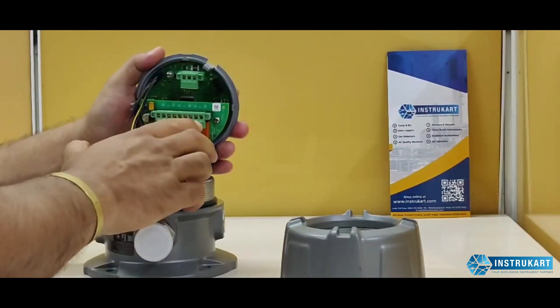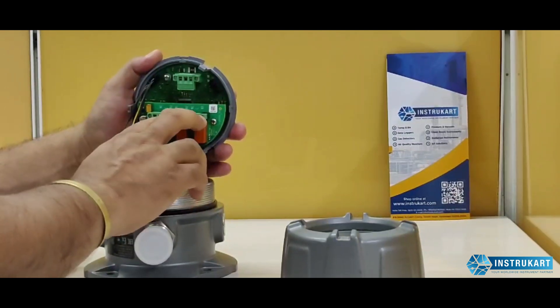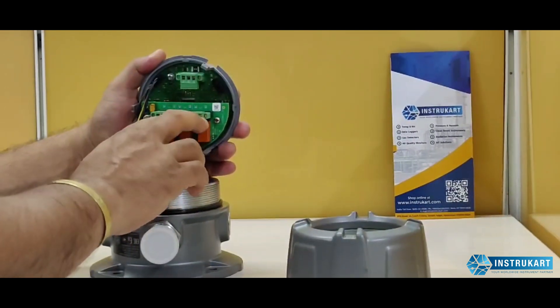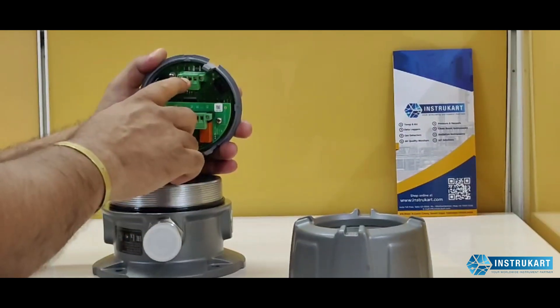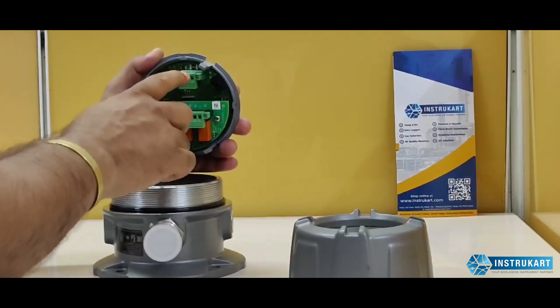These are all the relay options. Two relays are for alarm — alarm 1 and alarm 2 — and one is for fault. This is also the 4 to 20 milliamps output connection where you need to make your wiring connection.